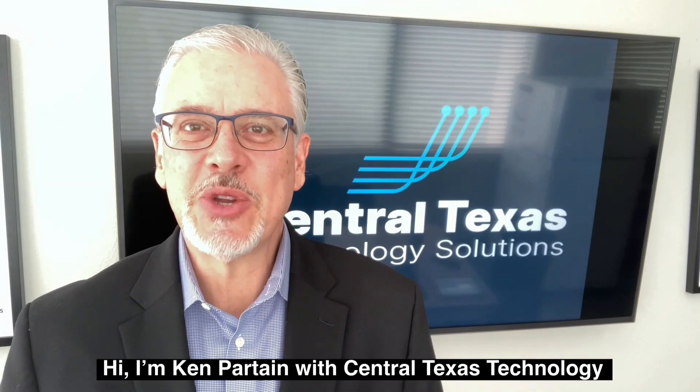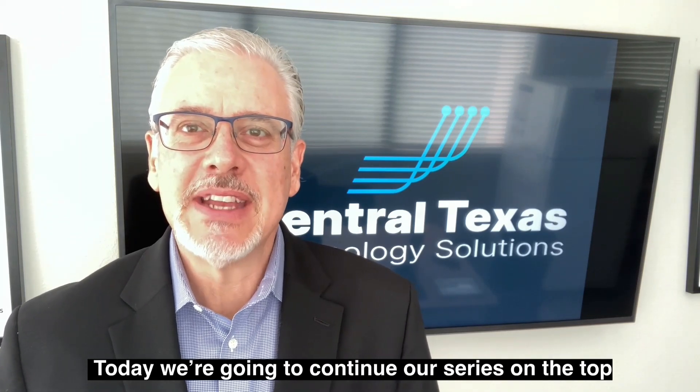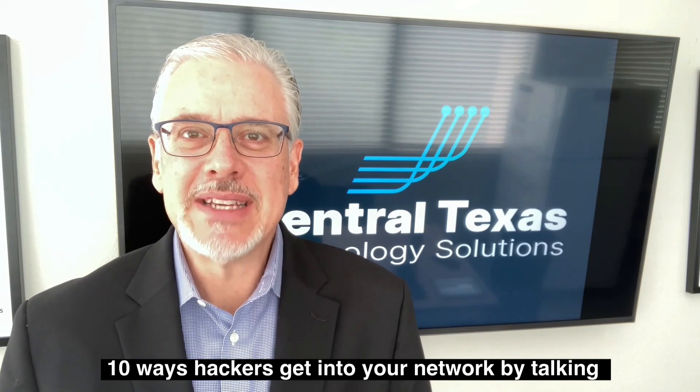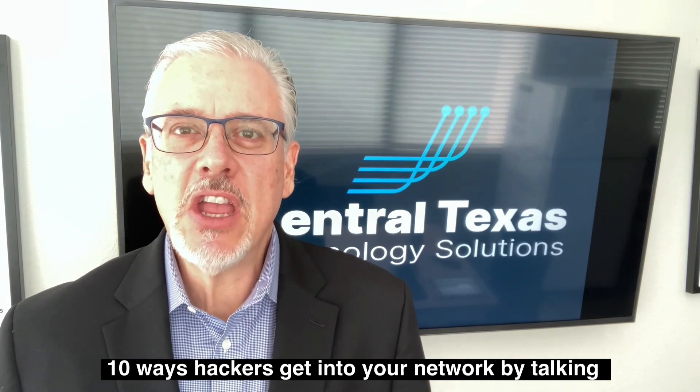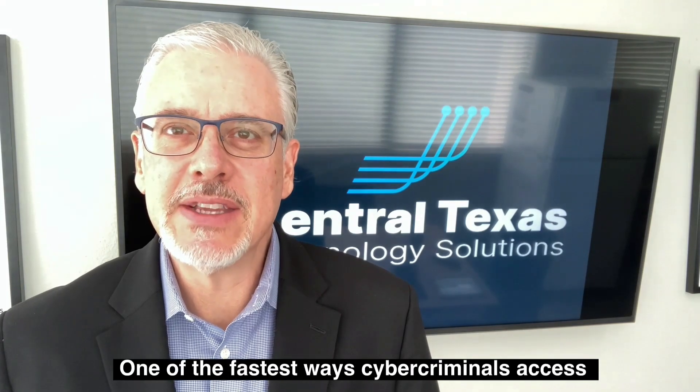Hi, I'm Ken Partain with Central Texas Technology Solutions in Georgetown. Today we're going to continue our series on the top 10 ways hackers get into your network by talking about number six: they exploit networks with employee installed software.